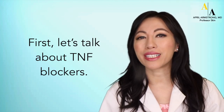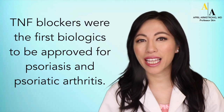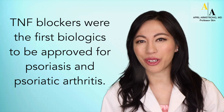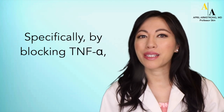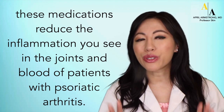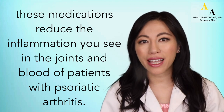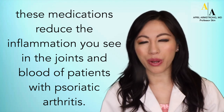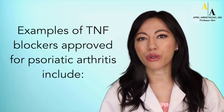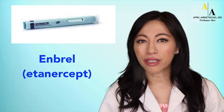First, let's talk about TNF blockers. TNF blockers were the first biologics to be approved for psoriasis and psoriatic arthritis. Specifically, by blocking TNF-alpha, these medications reduce the inflammation seen in the joints and blood of patients with psoriatic arthritis. Examples of TNF blockers approved for psoriatic arthritis include Enbrel, Humira, Remicade, Cimzia, and Simponi.